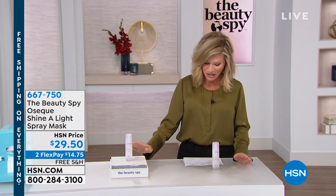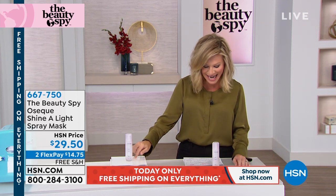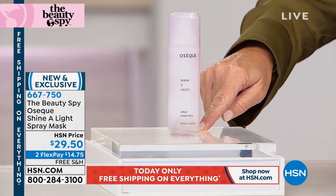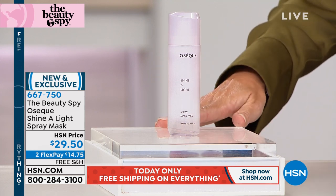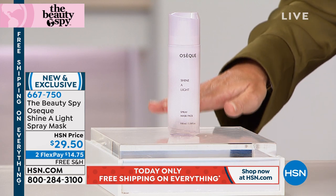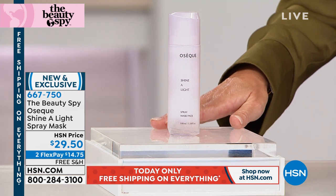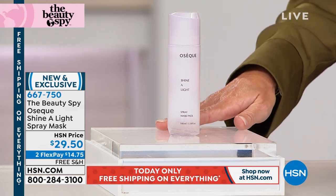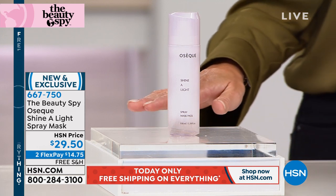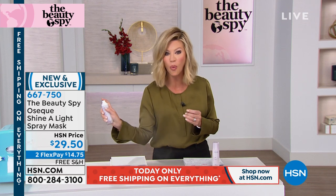Here at HSN, this is called the Oseek Shine a Light spray mask. Now it's $29.50. It is the world's first firming mist — it actually tightens with a natural complex. There's a natural light brightener to the skin inside of this, with free shipping and handling. You can use it under makeup or over makeup. If you want to tighten and firm your skin, you are one spray away.